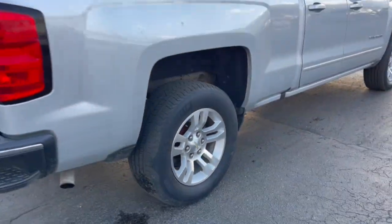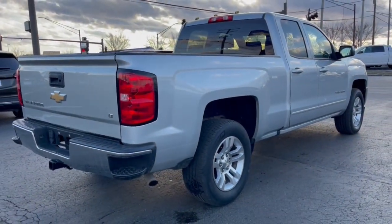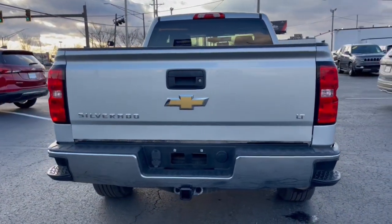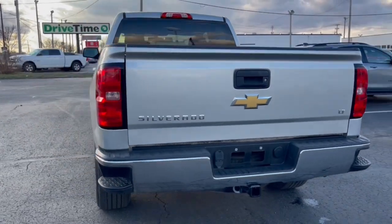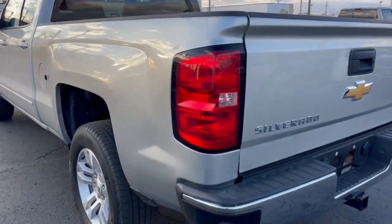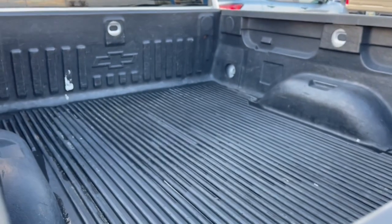The following are some of this vehicle's highlighted options: keyless entry, remote engine start, premium sound system, fog lamps, heated mirrors, satellite radio, bed liner, steering wheel audio controls, aluminum wheels, power driver's seat.